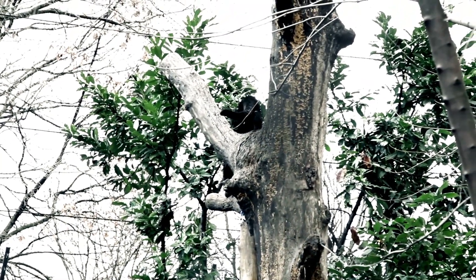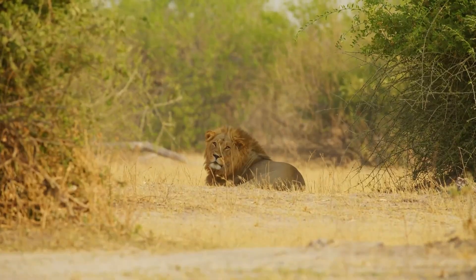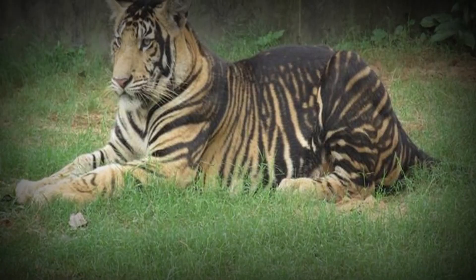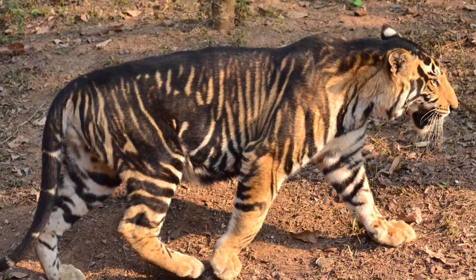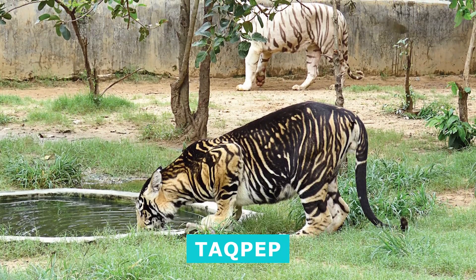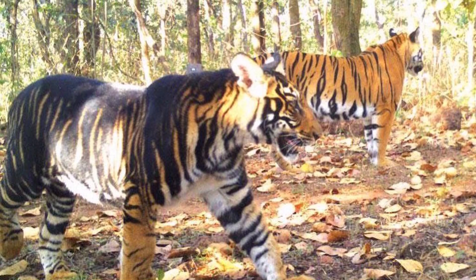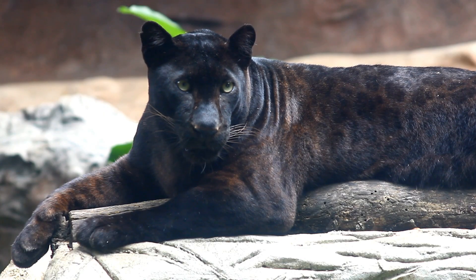You might wonder: are there black lions or black tigers? Lions — no. A true black melanistic lion has never been confirmed. Tigers — sort of. In one Indian reserve, some Bengal tigers have super thick stripes that make them look nearly black. Scientists call it pseudomelanism. It turns out a single gene mutation in a gene called Taqpep caused these tigers' dark, broad stripes. So while not pure black, a tiger can occasionally sport a very dark coat. But the classic black panthers are really leopards and jaguars with an overdose of dark pigment.